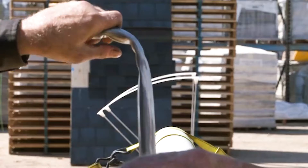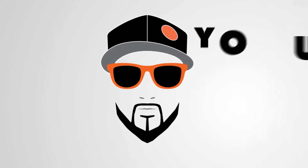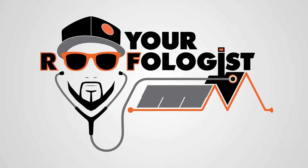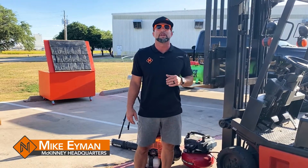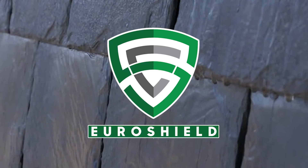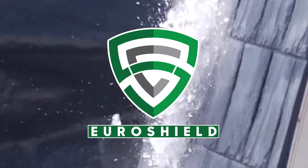So here's a question: is there such thing as a truly hail-proof roofing material on the market? Today we're going to find out. What's up guys? Mike Iman here, your roofologist, coming at you from HQ here in McKinney. And today we're going to be testing out some roofing material called EuroShield that claims to be hail-proof. Now this is an unheard-of warranty, so I had to see it for myself.